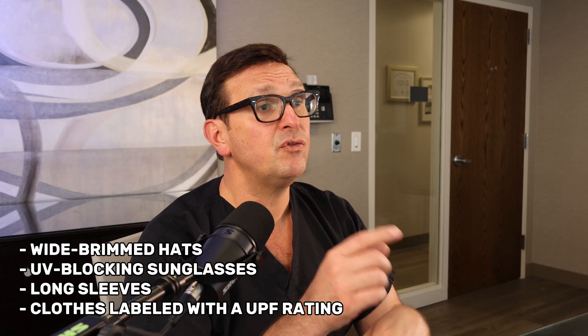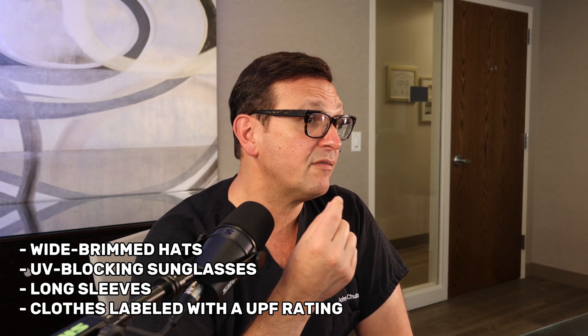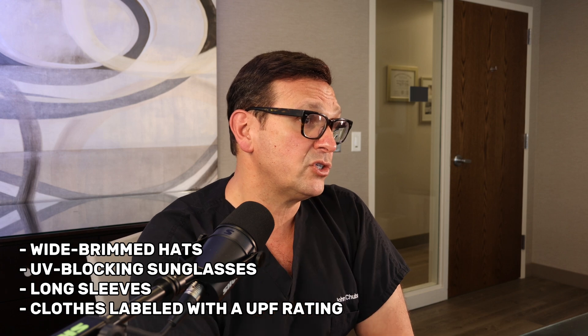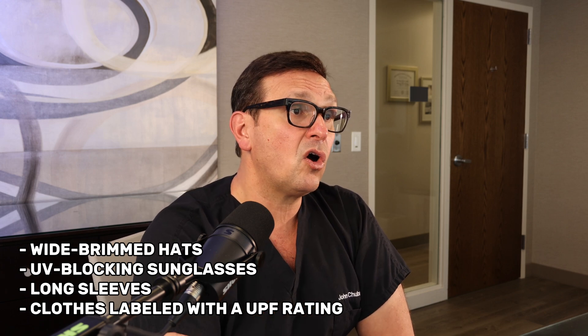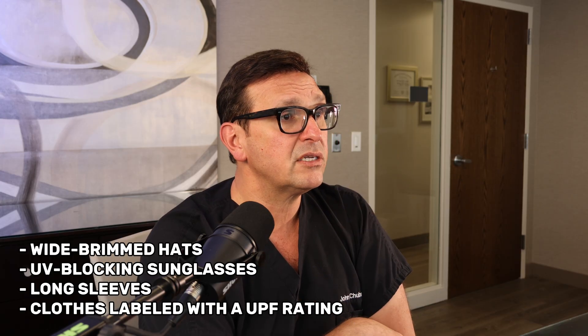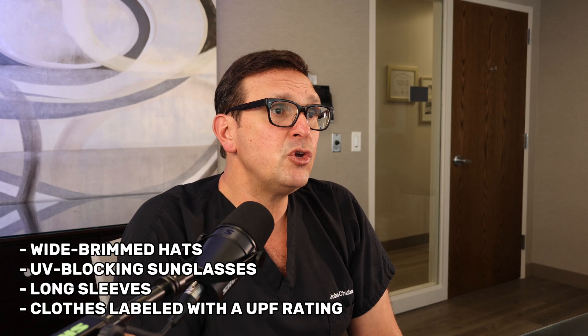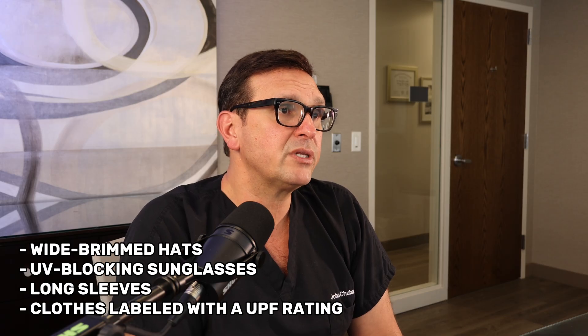Also look at getting some protective clothing: wide-brimmed hats, UV-blocking sunglasses. Remember, you can get a melanoma on the back of the eye, on the retina. In fact, I knew an ophthalmologist who developed one. Also look at long-sleeved shirts. And remember that all of these things can do more than sunscreen alone. When you're looking at clothing, look for those labeled with a UPF rating — ultraviolet protection factor.